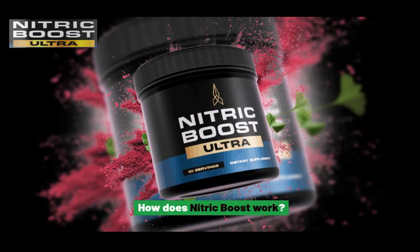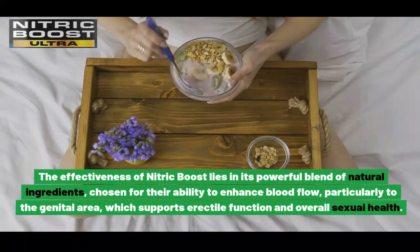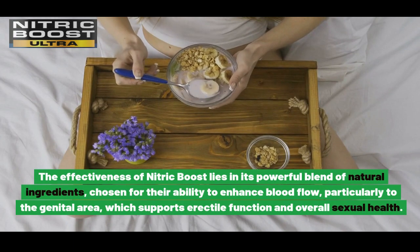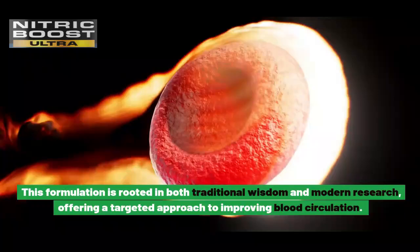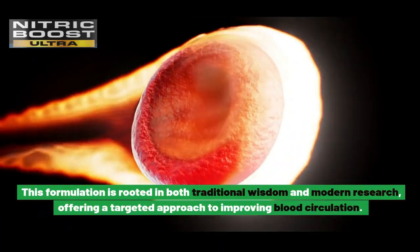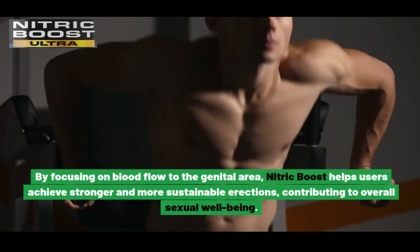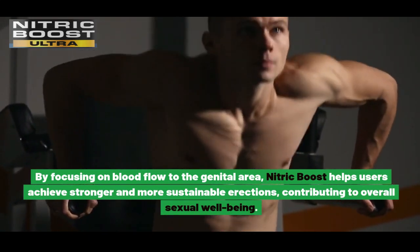How does Nitric Boost work? The effectiveness of Nitric Boost lies in its powerful blend of natural ingredients, chosen for their ability to enhance blood flow, particularly to the genital area, which supports erectile function and overall sexual health. This formulation is rooted in both traditional wisdom and modern research, offering a targeted approach to improving blood circulation, helping users achieve stronger and more sustainable erections.